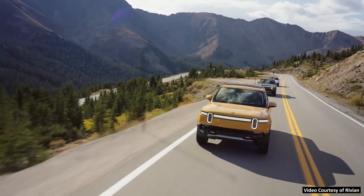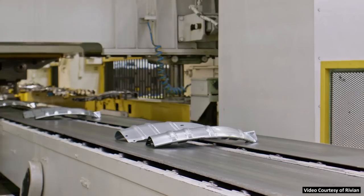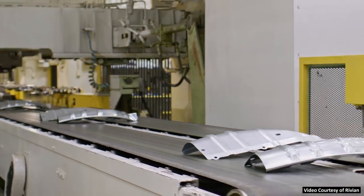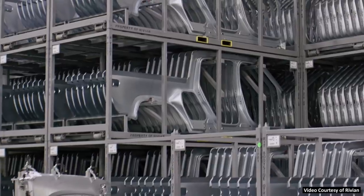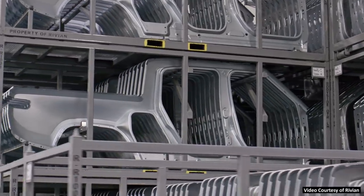Currently, Rivian has a backlog of around 71,000 pre-orders for their truck and SUV combined, and as of December 15th, 2021, Rivian has built 652 vehicles and delivered 386 of them.